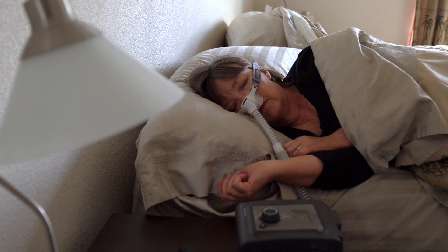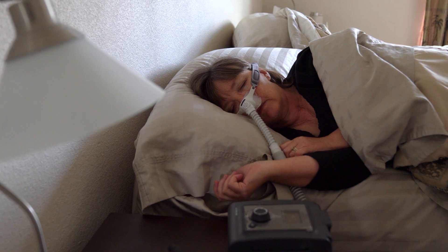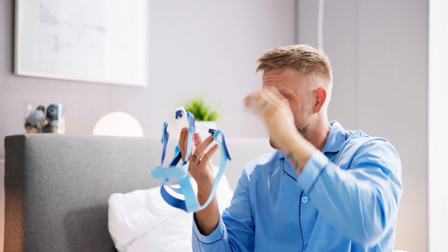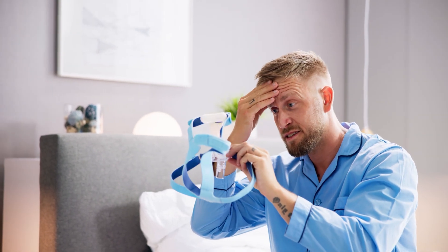The most common treatment for sleep apnea is a PAP, or positive airway pressure machine. Unfortunately, roughly 50% of people who try those machines cannot tolerate the mask or the pressure it creates.